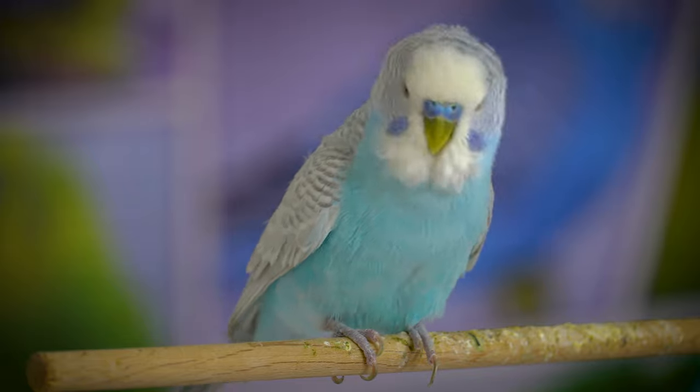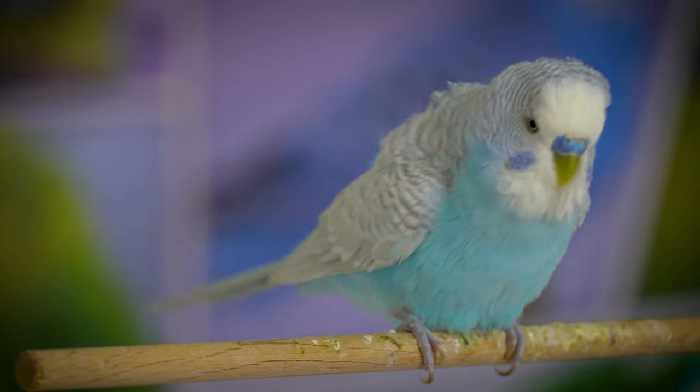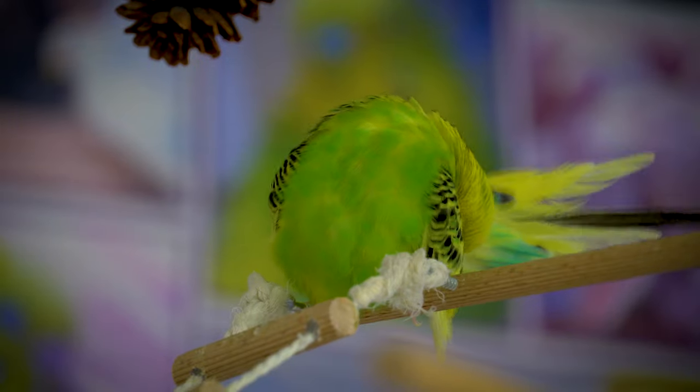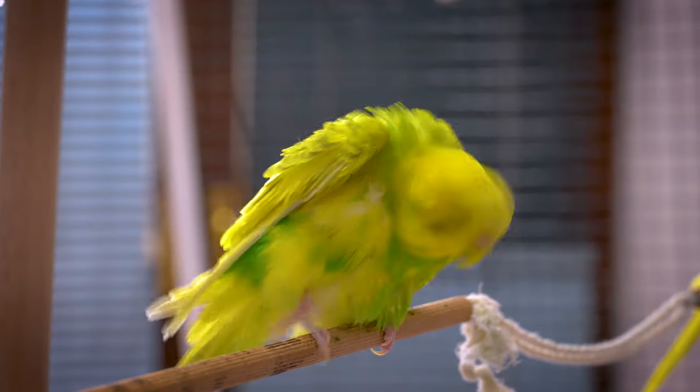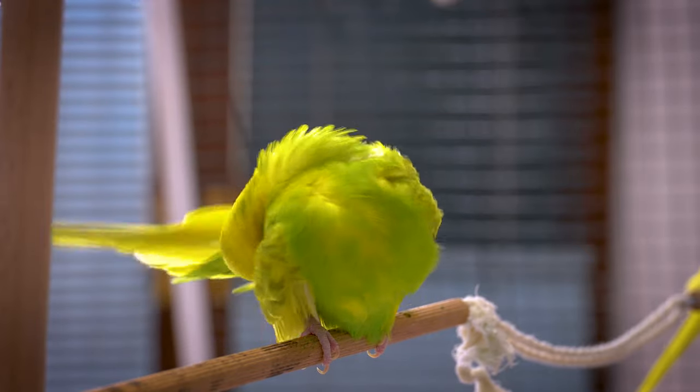Budgie molting is the timely replacement of old feathers on the body, tail and wings with new ones, and is a very common phenomenon in most parrot species. Budgie molting can be compared with ecdysis, which is the process of skin-shedding in humans, snakes, and lots of other mammals.